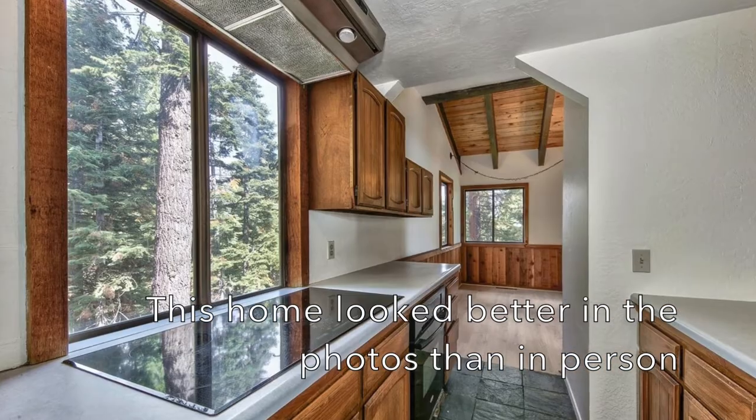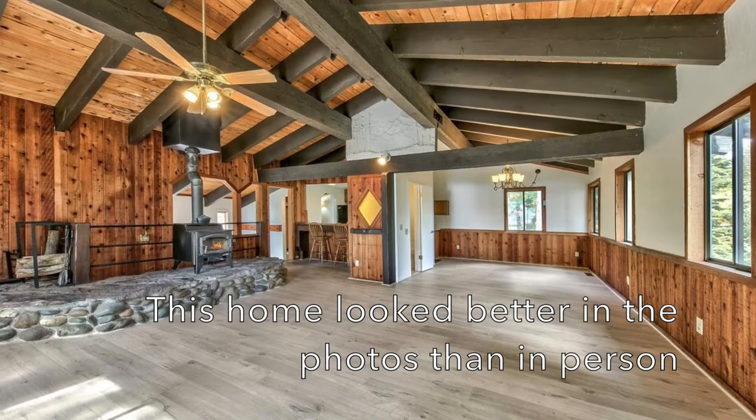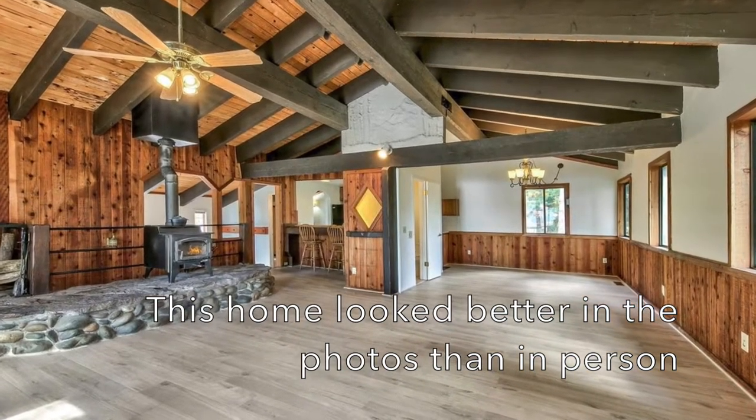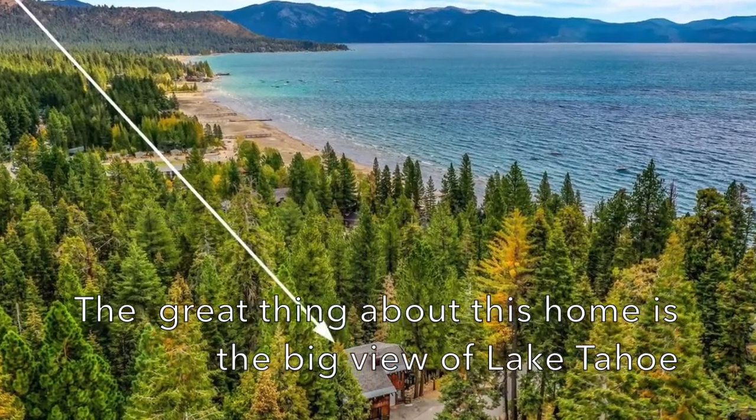The photos didn't show the deferred maintenance that this property has, but the good thing about this property is the view — right here, Lake Tahoe. That's the beautiful view that this house has.